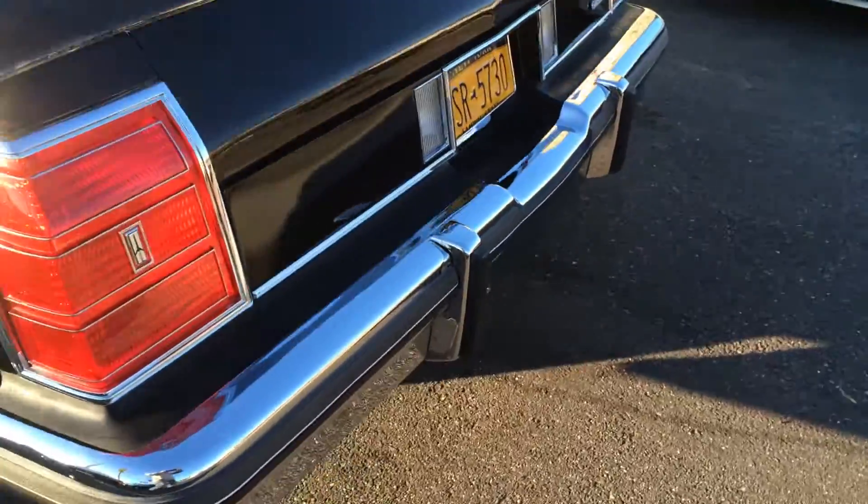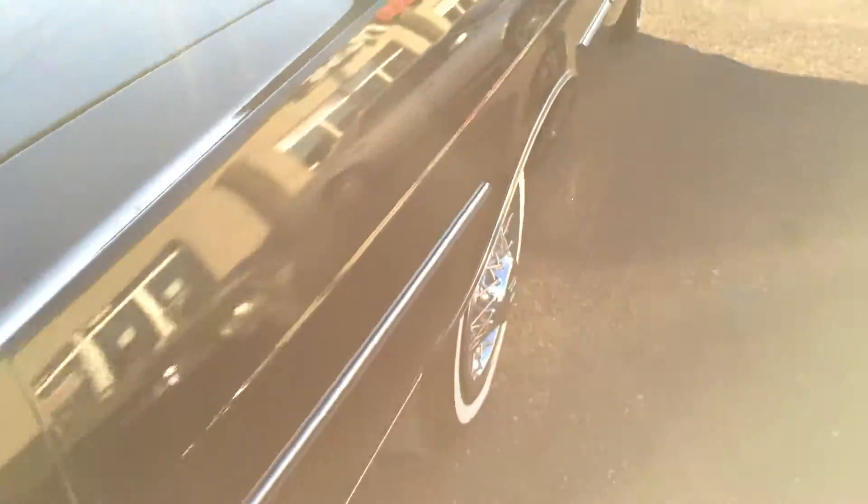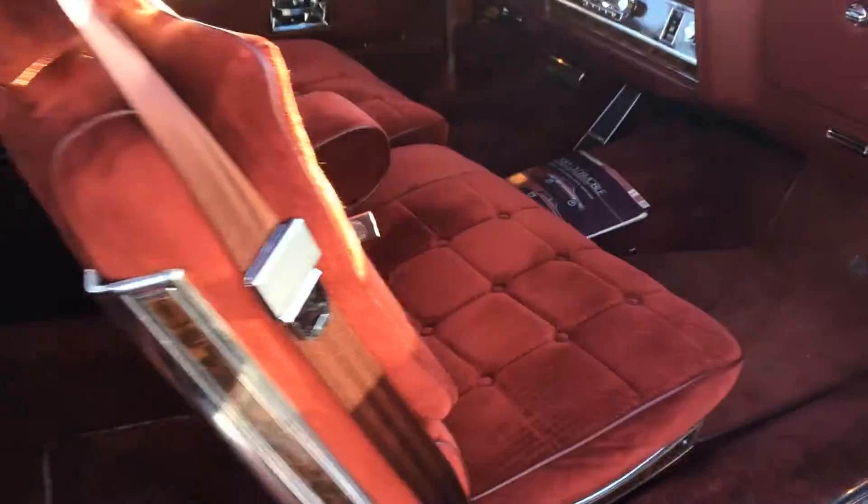It's got wire wheel covers, all the chrome is immaculate, just a beautiful car — laser straight, runs beautiful. Everything works as it shows. Look at the interior.